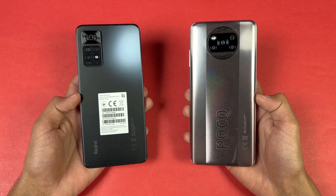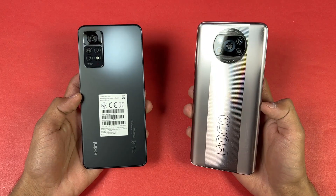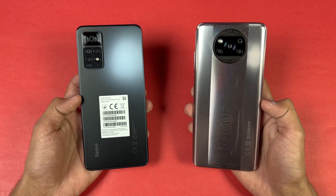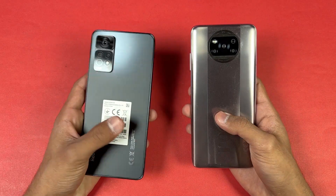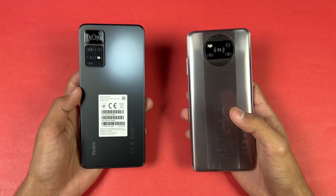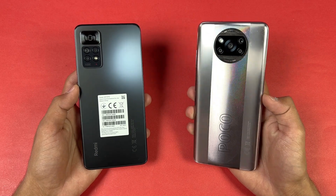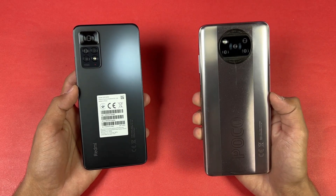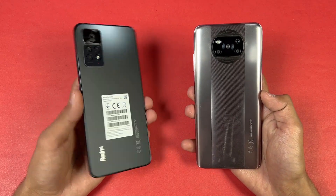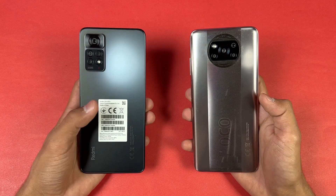Hey guys, what's up! I am back with a brand new video — a speed test comparison between the Xiaomi Redmi Note 11 Pro and the Poco X3 Pro. The Poco X3 Pro is powered by a Qualcomm Snapdragon 860 processor with 8GB of RAM, while the Redmi Note 11 Pro is powered by a MediaTek Helio G96 processor with 8GB of RAM. On the back, both phones have quad cameras: a 108 megapixel main camera on the Redmi Note 11 Pro and a 48 megapixel main camera on the Poco X3 Pro.